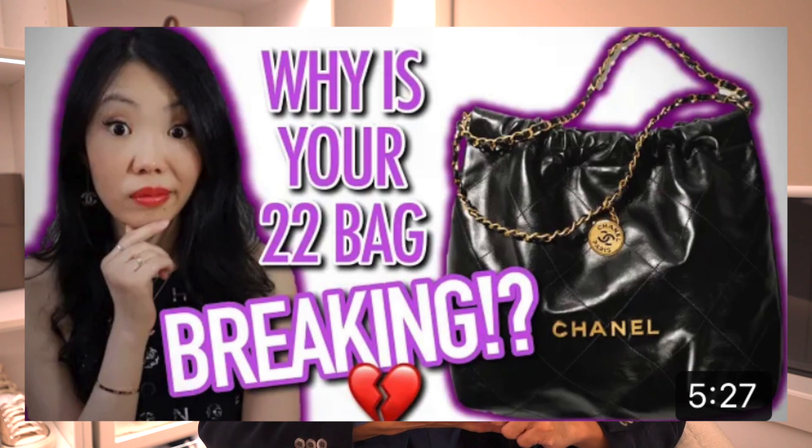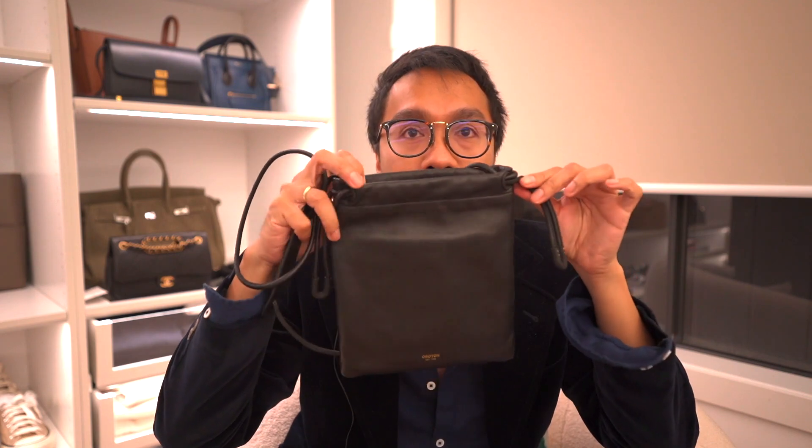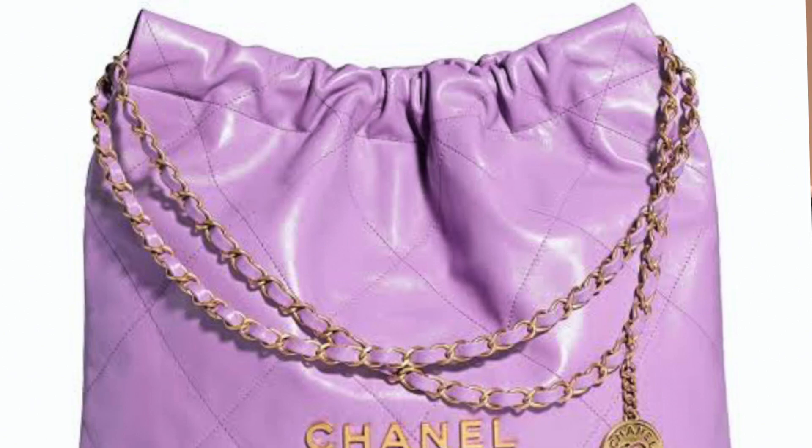But this bag has come with some issues. I have seen a video from Romina Rose and Fashionably Amy where the corners of the bag are breaking or cracking. This is kind of a similar style to this bag — this is the Oroton Lilia bag, but that has a different mechanism to it. I just don't have a Chanel 22.